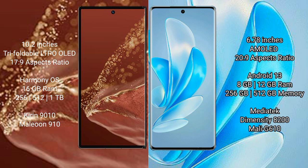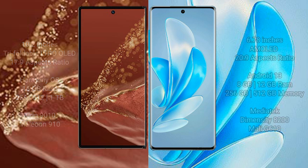The Huawei Mate XT Ultimate comes with 16GB RAM and 256GB, 512GB, or 1TB internal storage, powered by the Kirin 9010 processor with GPU 910. The Vivo A17 Pro comes with 8GB or 12GB RAM and 256GB or 512GB internal storage, powered by the MediaTek Dimensity 8200 processor with Mali-G610 GPU.